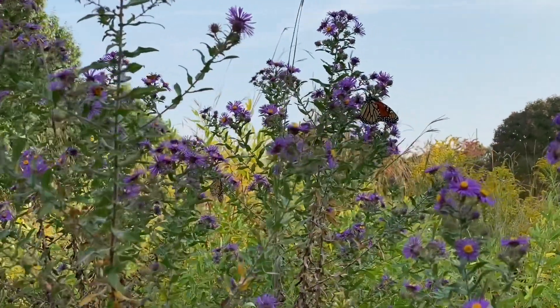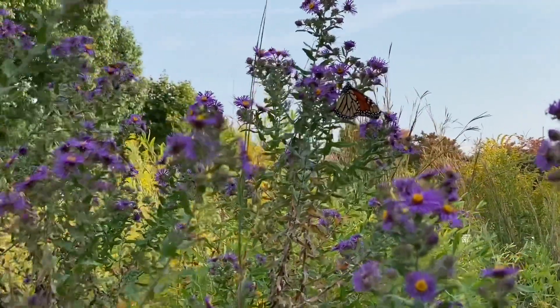They are also the last wave of flower color in the fall before everything goes to seed and turns brown, and then it gets cold and the winter depression starts to set in. So let's get out there and appreciate them while we still can.